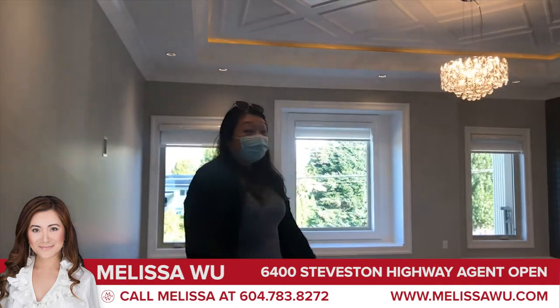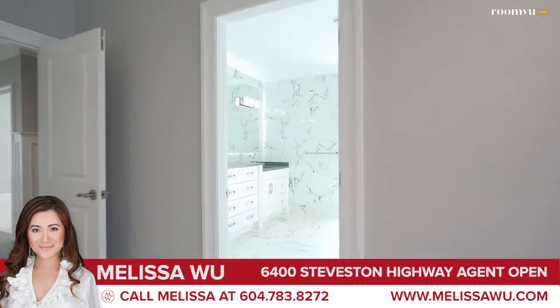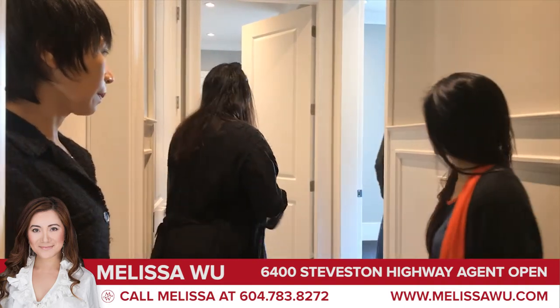Here's the master bedroom with a full ensuite — his and her sinks. This is a smart home; everything can actually be accessed through the iPads. And there's the kitchen and dining area as well.